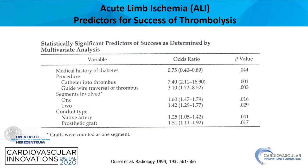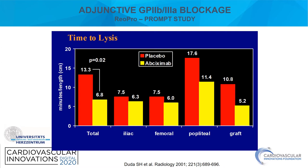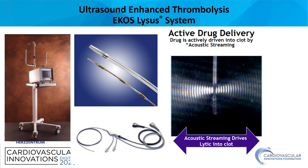If we perform local lysis, the lytic catheter should be placed into the thrombus, because application of lysis proximal to the occlusion is less effective. Adjunctive GP2b-3a blockade can enhance the speed of local lysis, as proven by the PROMPT study. Time to lysis was significantly reduced after Reopro application compared to placebo. In addition, the percentage of patients free from surgical revascularization or amputation was higher compared to placebo.